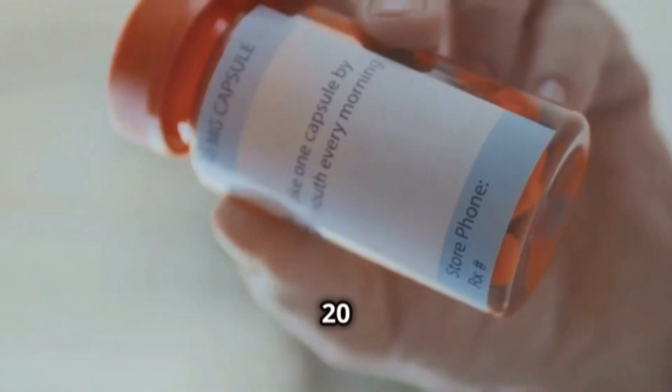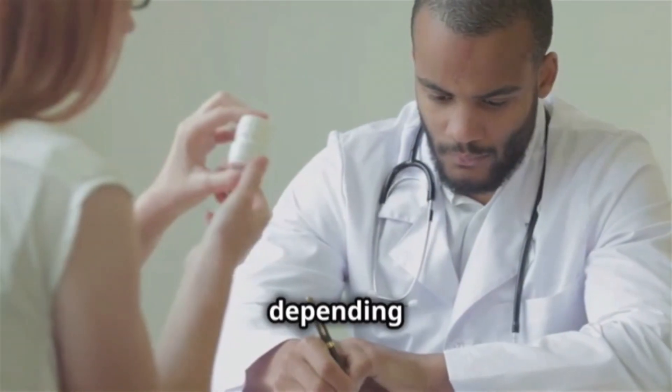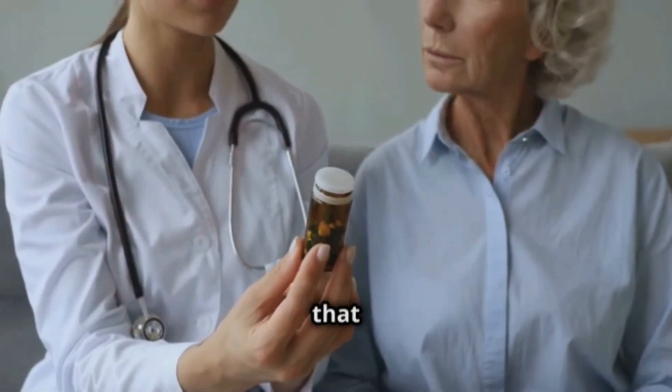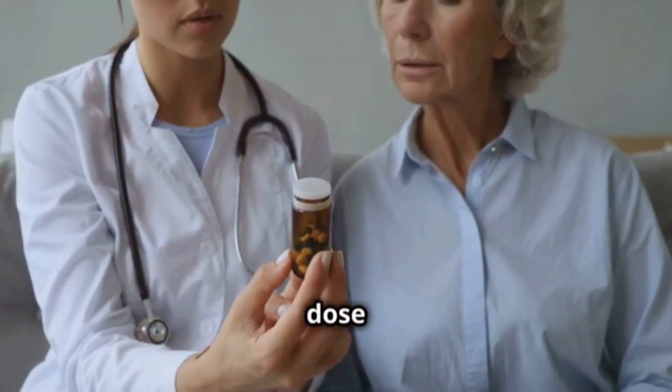Generally, the starting dose is 20 to 40 milligrams once a day before a meal. Then, depending on how you feel, your doctor may adjust the dose. It's very important that you follow your doctor's instructions exactly and don't change the dose yourself.